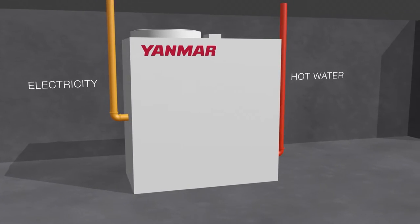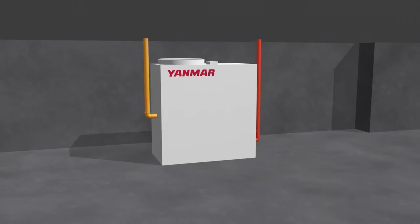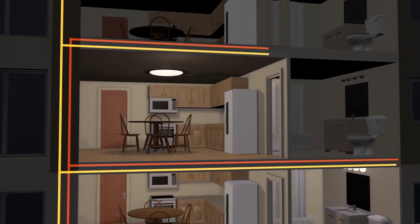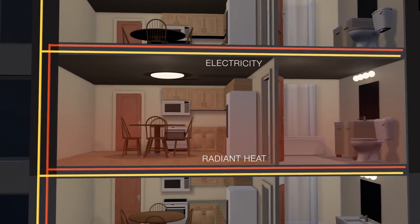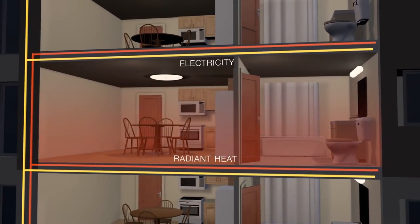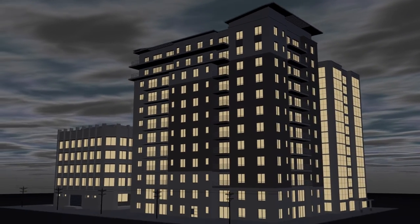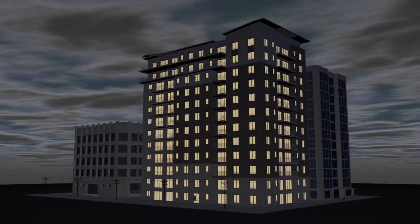Powering your building with Yanmar MCHP eliminates the distribution loss that happens over power lines. Unlike centralized power plants, MCHP recovers energy to provide heat to the building. And with Yanmar MCHP's blackout start option, you can ensure your heat and electricity remain uninterrupted even during a blackout.